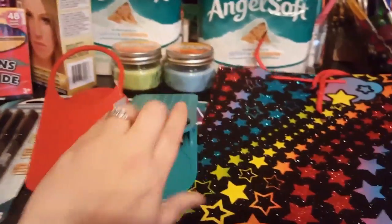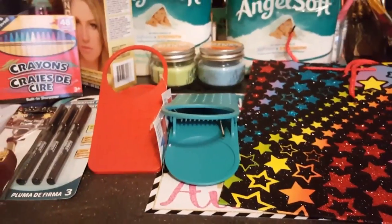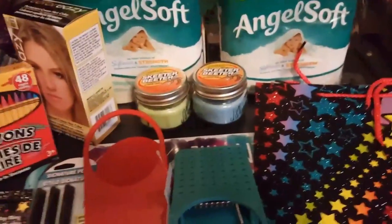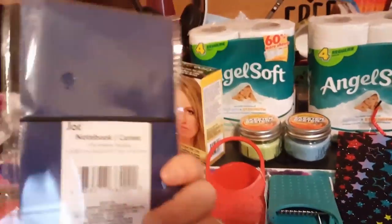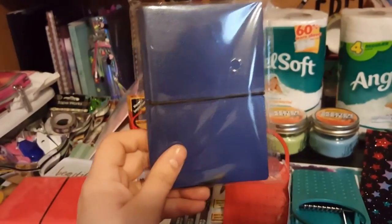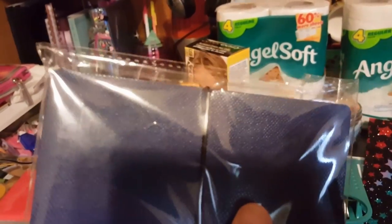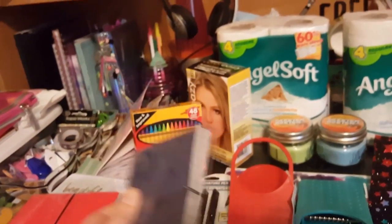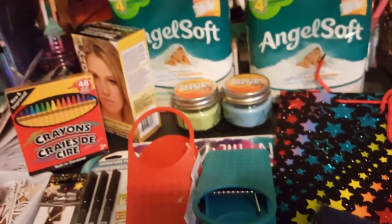I thought these would be cool for the kids on picnic tables during the summer when we go camping. I also found these — they're new. This is a Jot notebook with 96 pages of lined paper and it has this little divot in the middle where the enclosure closes it. I picked up a blue one and a red one.